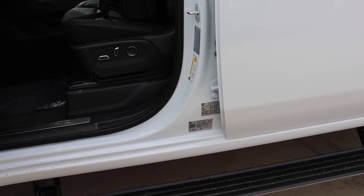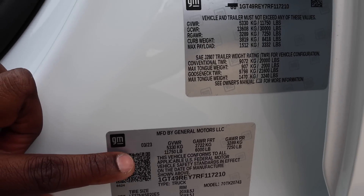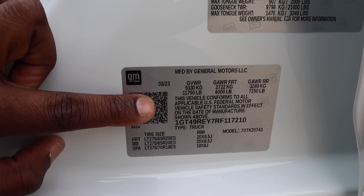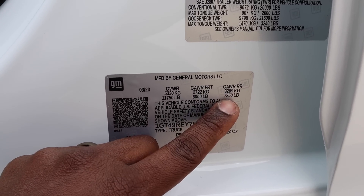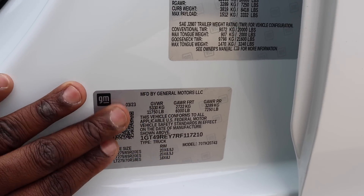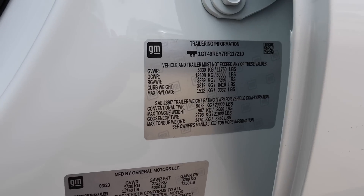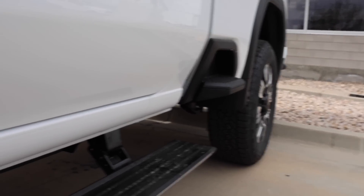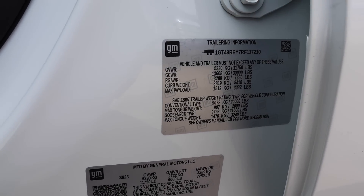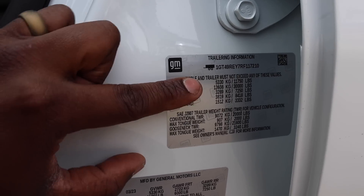I cannot believe GM did this for the three-quarter ton segment. They upped the GVWR from 11,350 to 11,750 pounds, and give you a 7,250-pound gross axle weight rating out back — basically the same as a 3500. Gross combined weight rating is 30,000 pounds. Curb weight is 8,418 pounds due to the upgraded frame, suspension, and axle rating, including a 12-inch ring gear. Max payload is 3,332 pounds, with 20,000-pound conventional towing and 21,600-pound gooseneck towing.